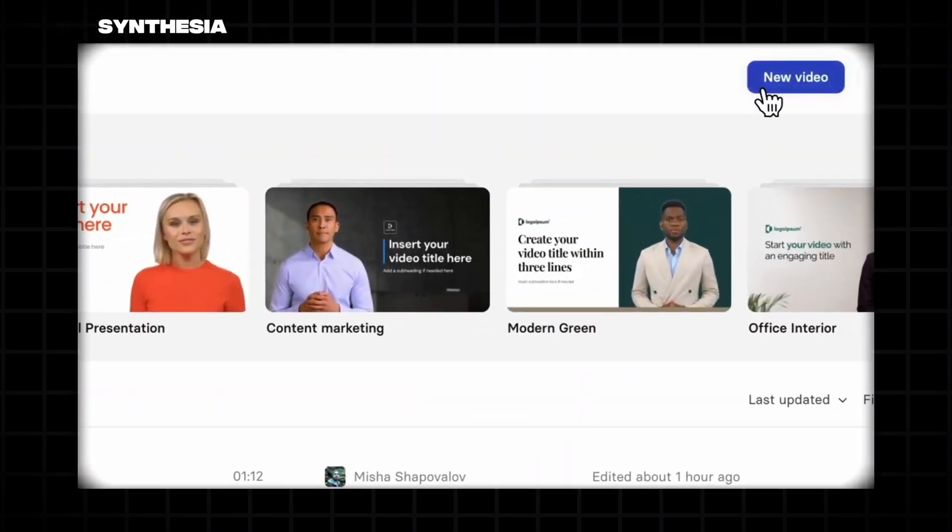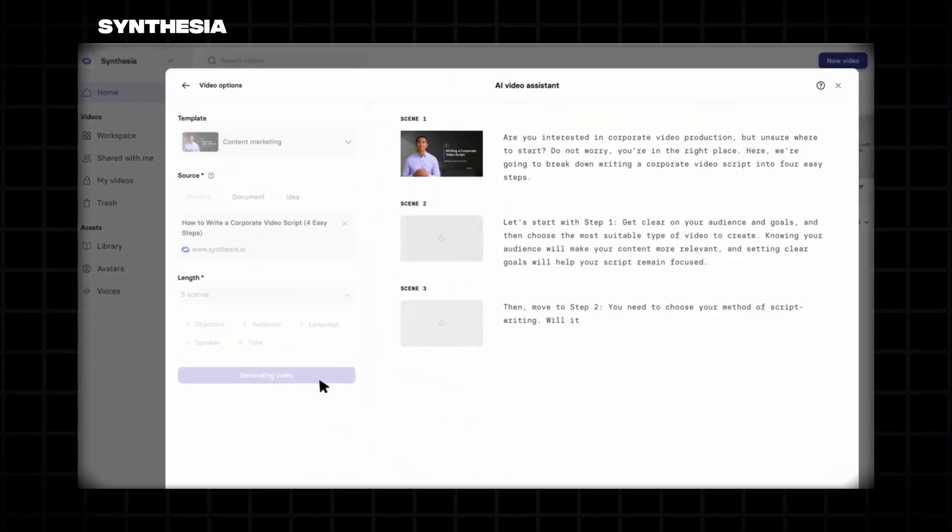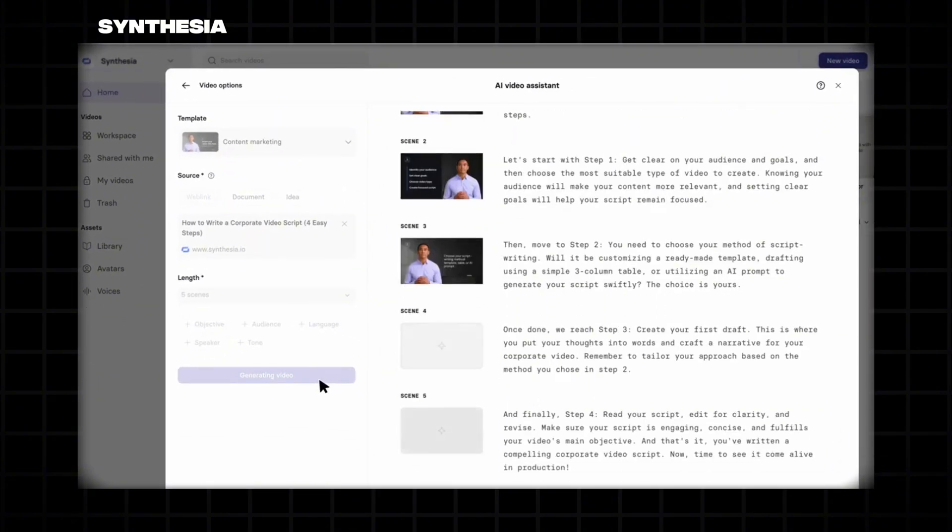Tools like Synthesia AI Avatar and Nym Video can help you generate videos and audio seamlessly, as examples for tutorials and advertisements.